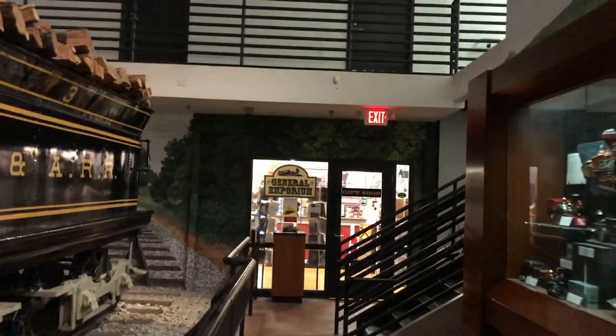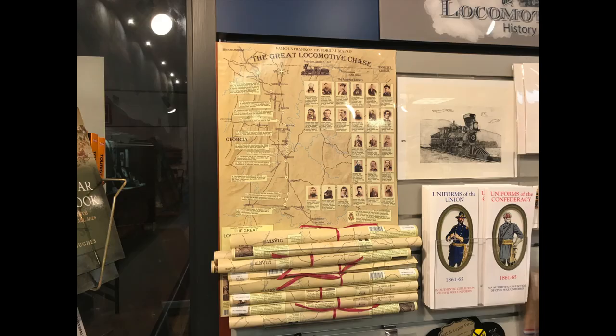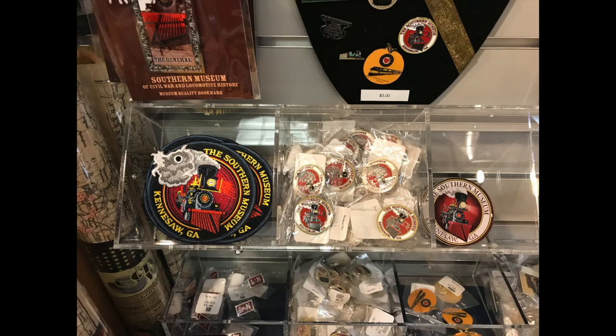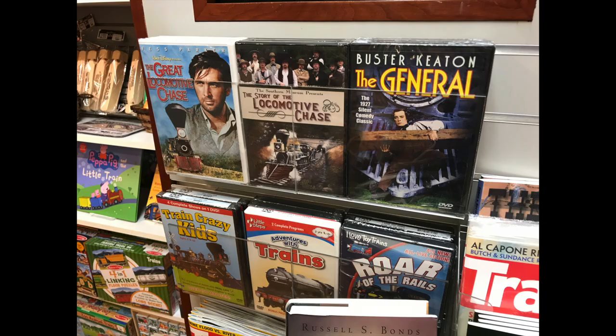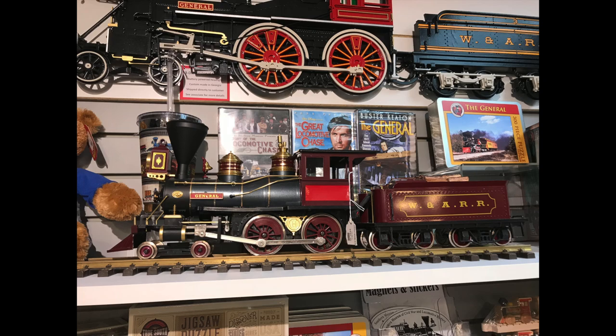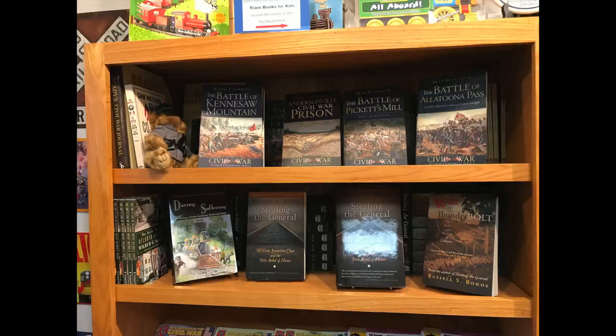As we bid adieu to the General, we will make our exit — like most museums — through the gift shop. I asked the lady in the gift shop if it was okay if I could film, and she didn't feel comfortable with it, but she did allow me to take some pictures. So I will drop pictures in here so you can see what the gift shop has to offer.